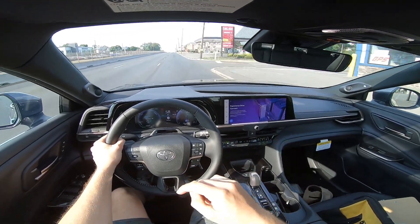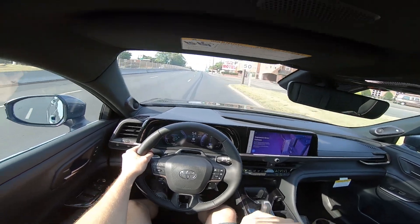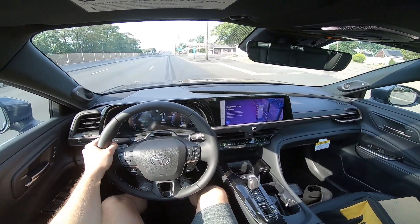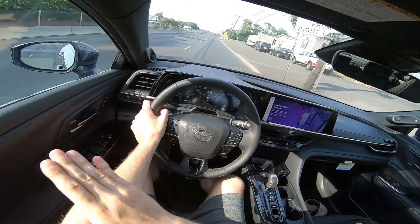Welcome back to the channel. Today we've got another POV driving video — I just did the review on this 2024 Toyota Crown Limited.